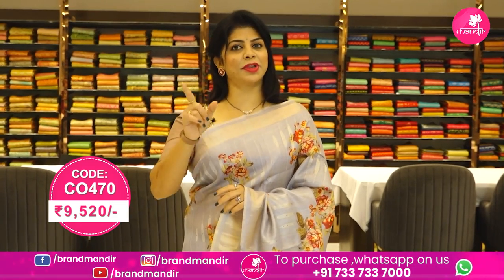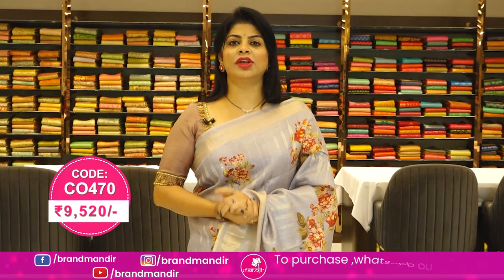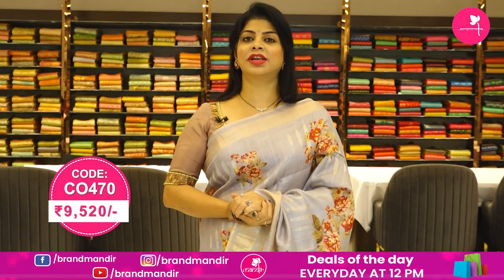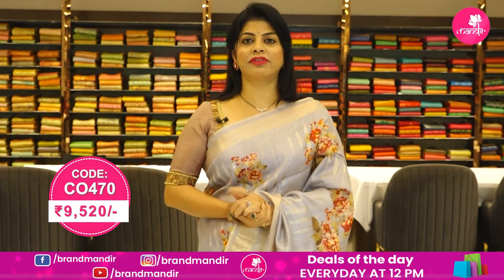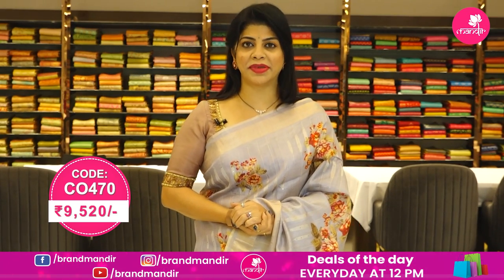To buy this pretty saree, take a screenshot along with the pricing and details displayed on screen and WhatsApp us immediately on 733 733 7000, or else click on the saree code link provided in the video description. You will be reached to our website directly, from there you can shop easily.